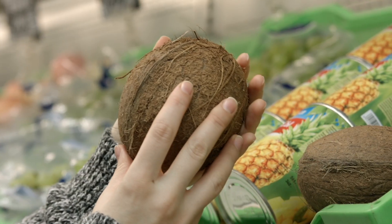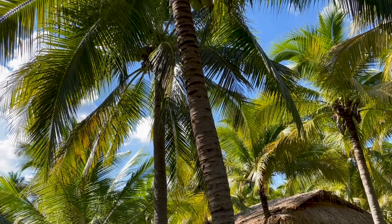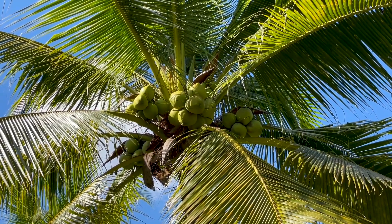What image comes to mind when you think of coconuts? In the US, this particular type of coconut is primarily sold. However, when observing coconut trees in Thailand, you mainly see numerous green coconuts hanging from their branches.